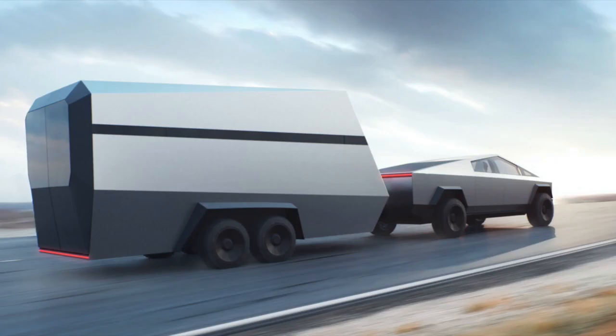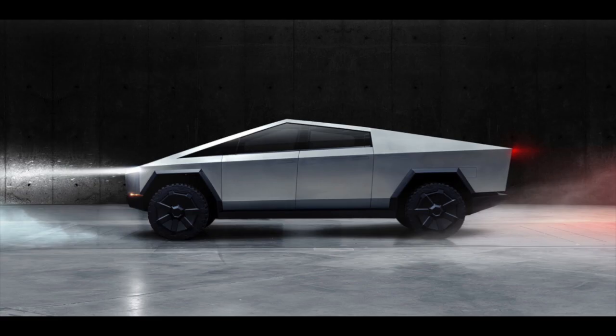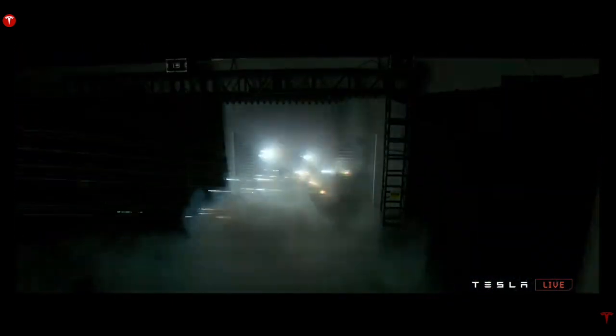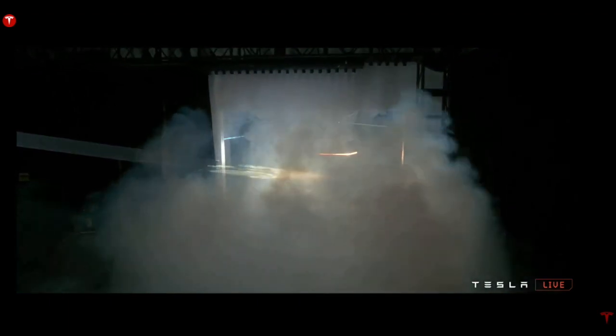We have a couple of years to get used to this design before it becomes available in late 2021. The more videos I see of it, the more cool I think it looks - definitely too much for me personally since I don't need a pickup truck, but I can't wait to see this drive around in the real world. Elon Musk once again showed off that we are living in the future, and there are so many more mind-blowing things to come from his different companies.